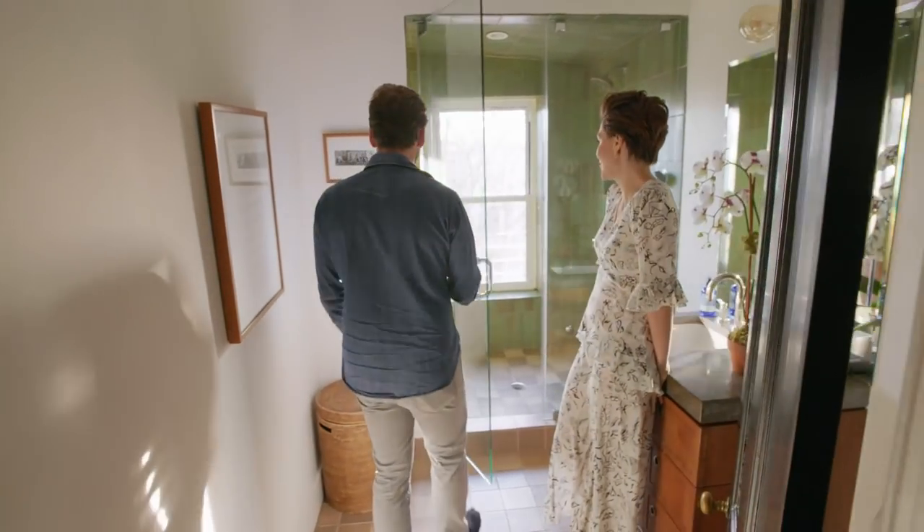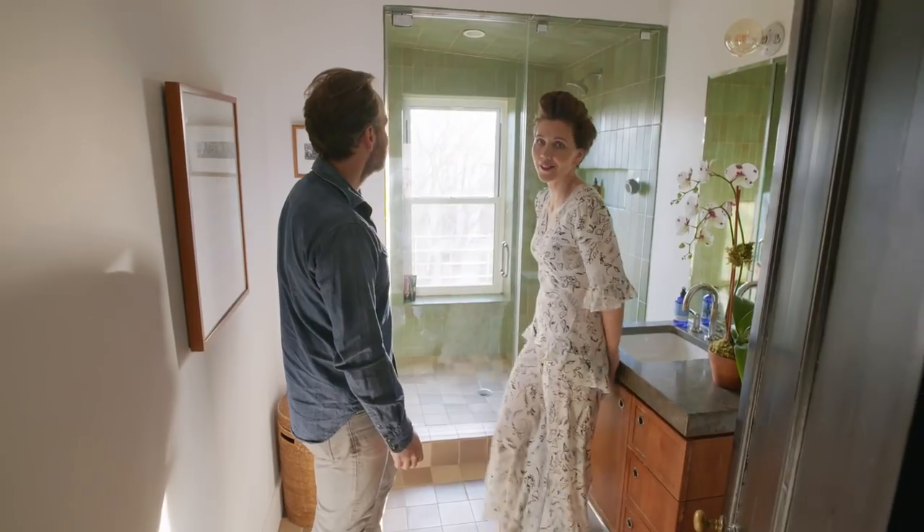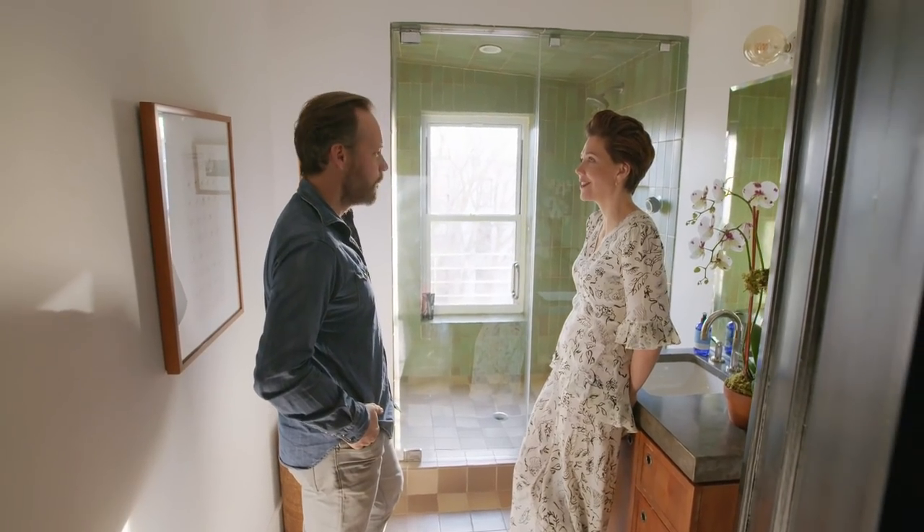Another bathroom — this is our steam shower. It has Heath tiles, they're from California, which is where I'm from. It's also nice to have a big window and to be able to shower up so high, like you're kind of in the trees.